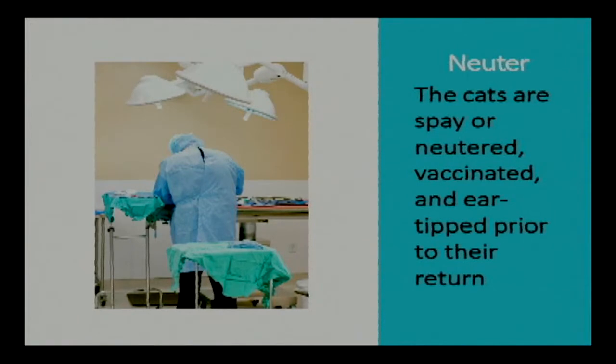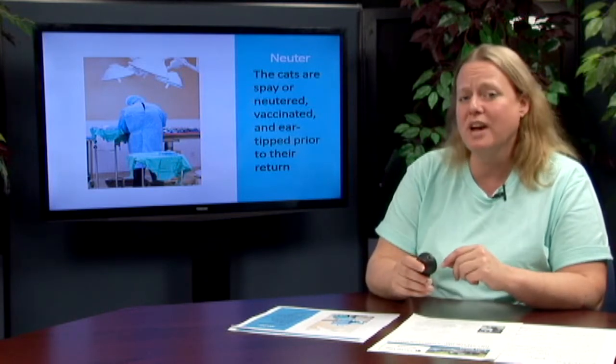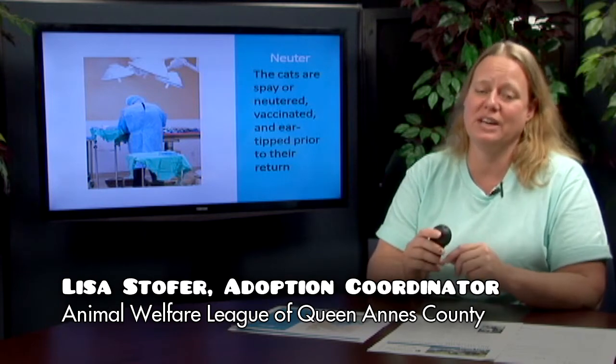The N in TNR is for neuter. This means when the cats are brought in they're spayed and neutered, they're vaccinated, and they are also ear tipped. A little portion of their left ear is tipped so that they can be put back out into the community, and if they're trapped again we do know that these cats are already spayed, neutered, and vaccinated, so they don't have to be brought back in to us again.